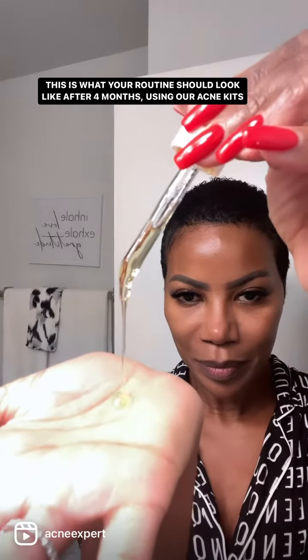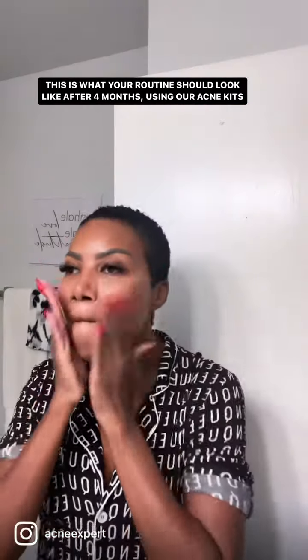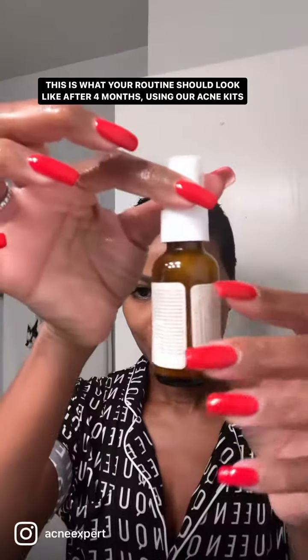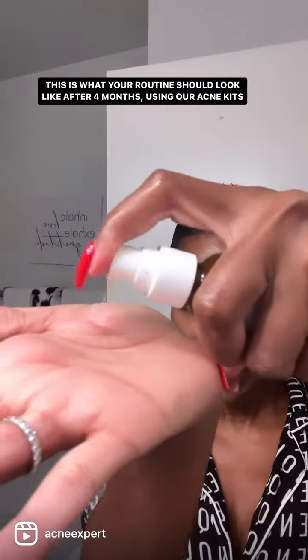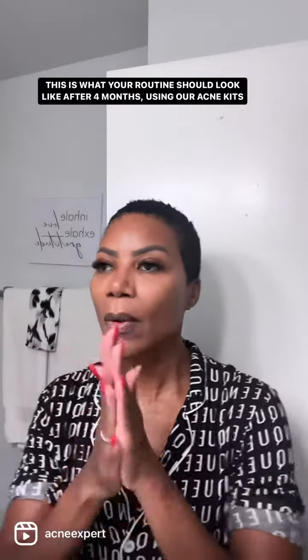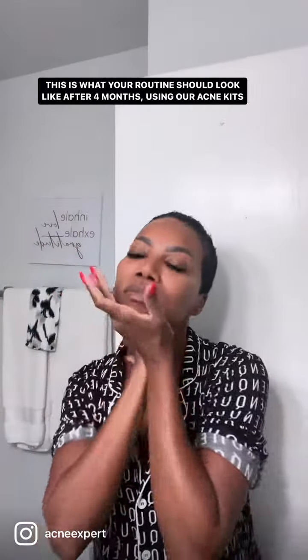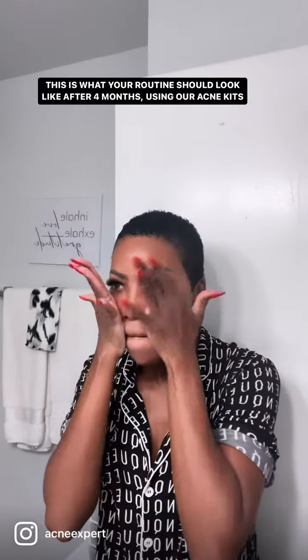I am using the depigmenting serum, just a few drops, applying it all over. Then I'm following up with the rejuvenating serum — always two pumps — and I apply it all over, including the forehead, the neck, and also under the eyes.